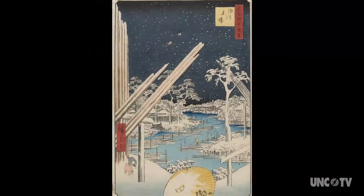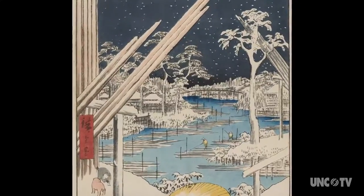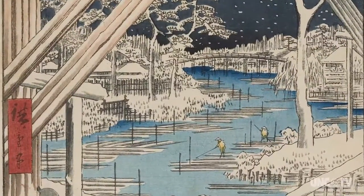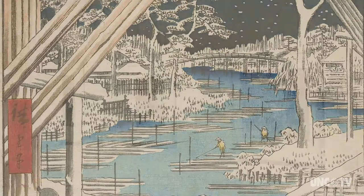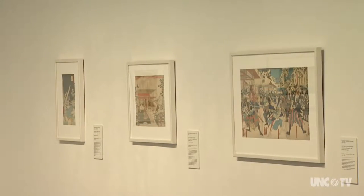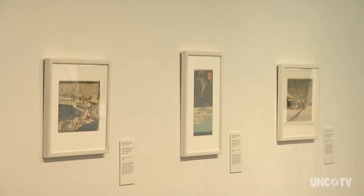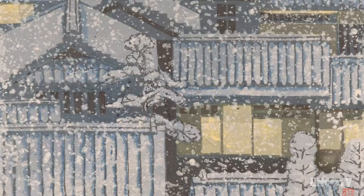There are multiple blocks — a block for each color. A print might be printed from 10 or 12 blocks, which is extraordinary. It was a detailed layering process. However, mass production ultimately enabled not only wealthy merchants to purchase the prints, but day workers as well.